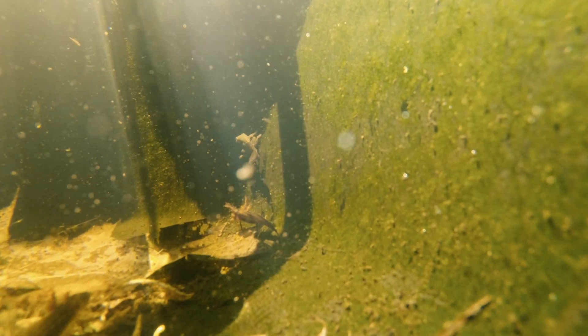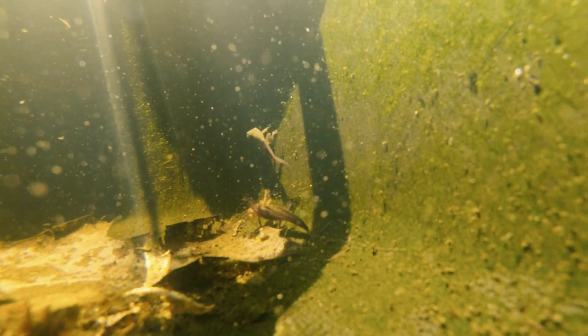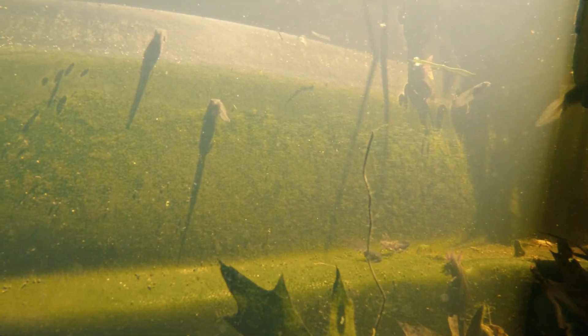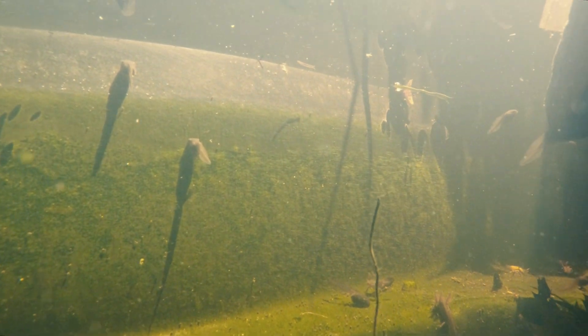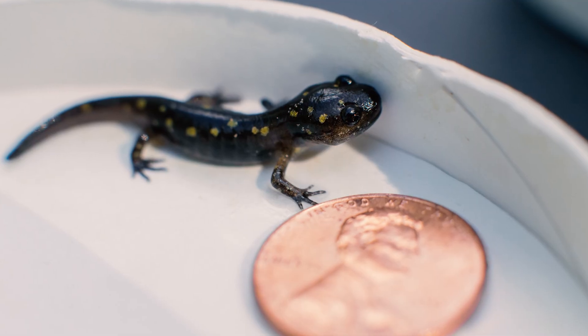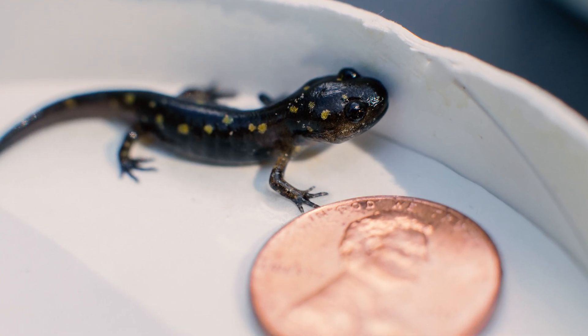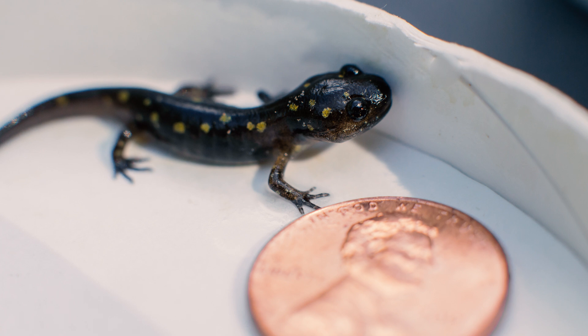The larvae look similar to frog tadpoles but have feathery gills on their heads. They primarily feed on zooplankton and insect larvae. Over the next several weeks, the larvae, similar to frog tadpoles, begin to grow limbs and usually by early summer completely metamorphosize into miniature adults and leave their aquatic life behind, only returning to breed themselves in a few years.